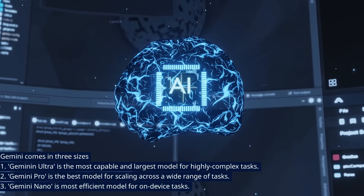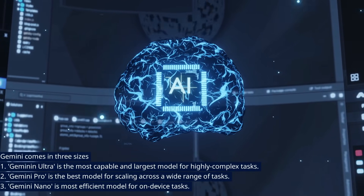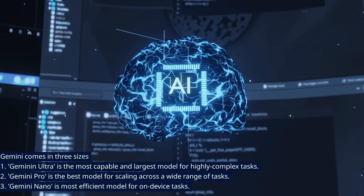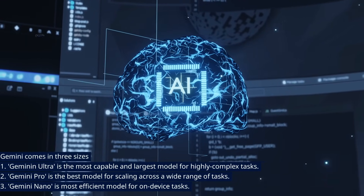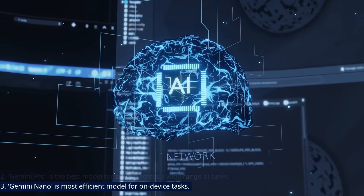Gemini comes in three sizes. Gemini Ultra is the most capable and largest model for highly complex tasks. Gemini Pro is the best model for scaling across a wide range of tasks. Gemini Nano is the most efficient model for on-device tasks.